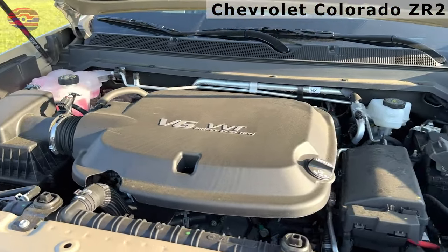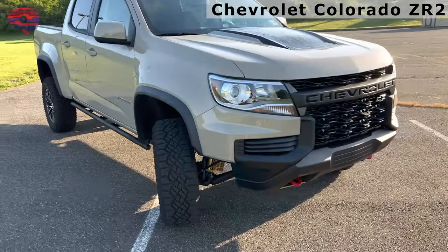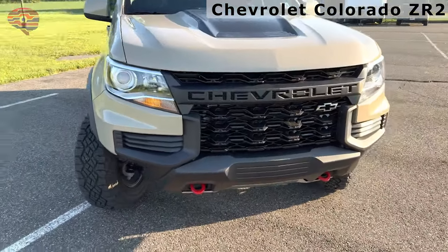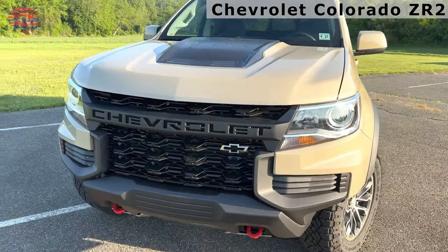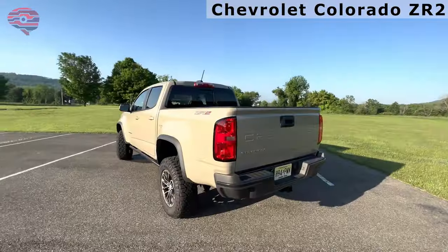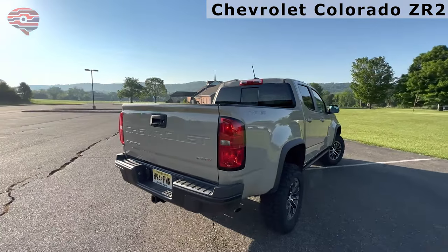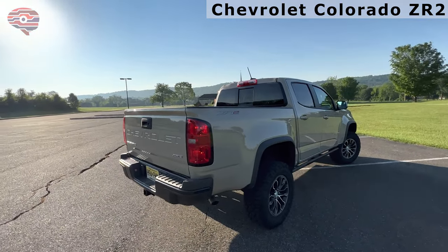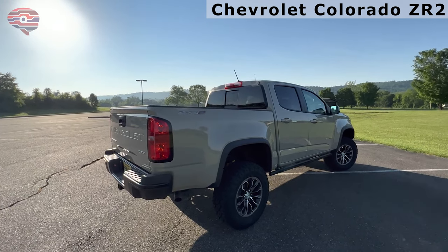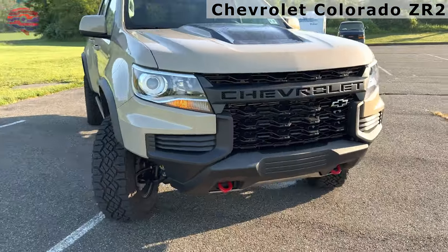Powertrain choices include a 200-horsepower 2.5-liter four-cylinder and a 308-horsepower 3.6-liter V6 gas engines, and a 181-horsepower 2.8-liter four-cylinder turbo-diesel. Chevrolet teams the four-cylinder power plants with a six-speed automatic transmission, and the V6 gets an eight-speed. All gas engines are available with a choice of rear or four-wheel drive, while the turbo diesel comes exclusively with four-wheel drive.